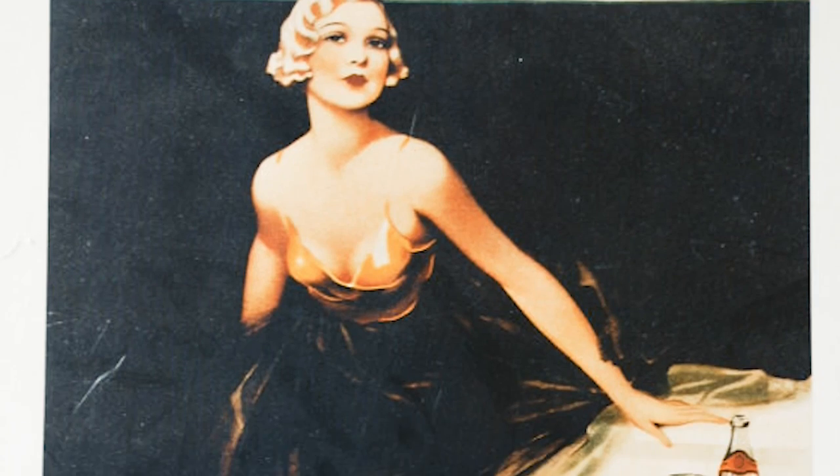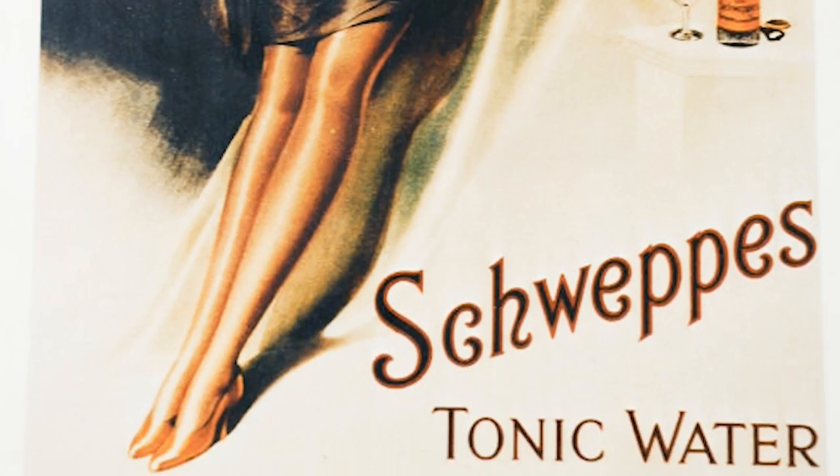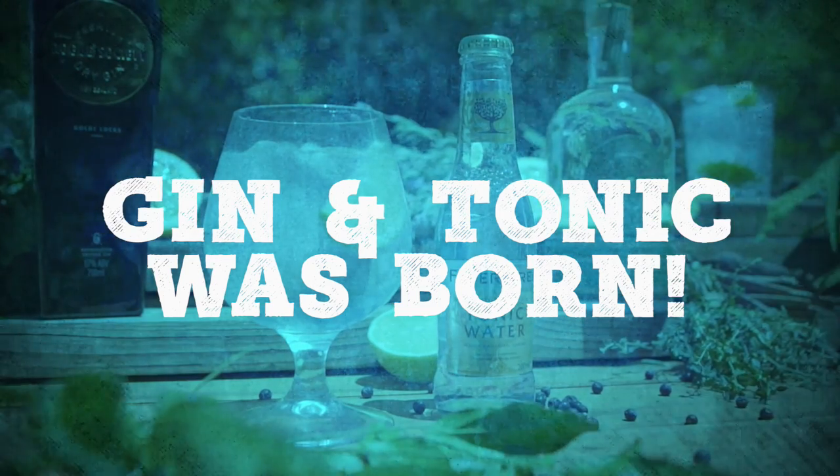Wherever the navy went, they took gin with it. In the 1870s, Jacob Schweppes made a carbonated water with quinine from the bark of the Indian cinchona tree. This is yet another medicinal application in the story of gin, as quinine is the active ingredient in the prevention of malaria.